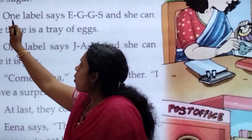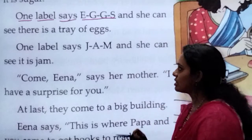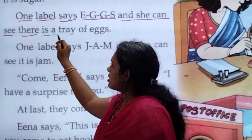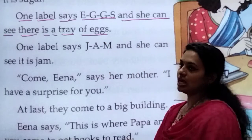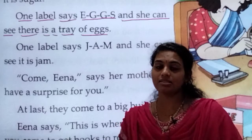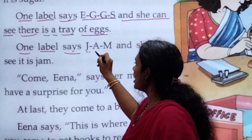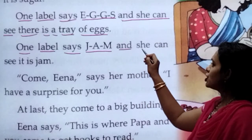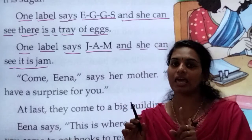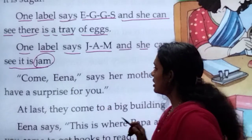Let's start from here. One label says E-G-G-S, eggs, and she can see there is a tray of eggs. She sees that there is a label and on the label it's written E-G-G-S. One label says J-A-M, and she can see it is J-A-M. The second label she finds is written J-A-M, and she finds it is jam.